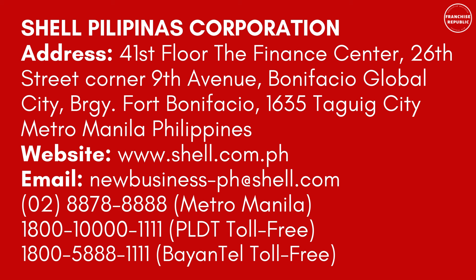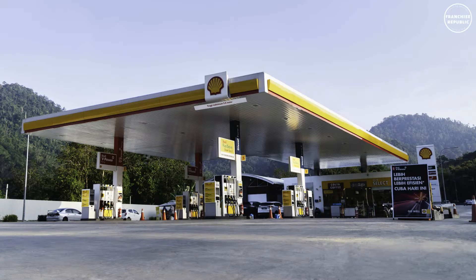For contact details, you may contact Shell at the following numbers: for Metro Manila, 02-8878-8888; for PLDT toll-free, 1-800-1000-1111; for Globe toll-free, 1-800-5-8888-1111.